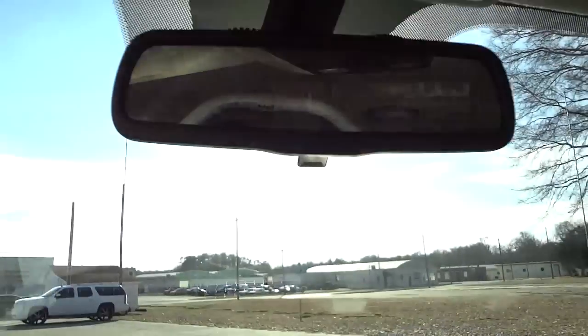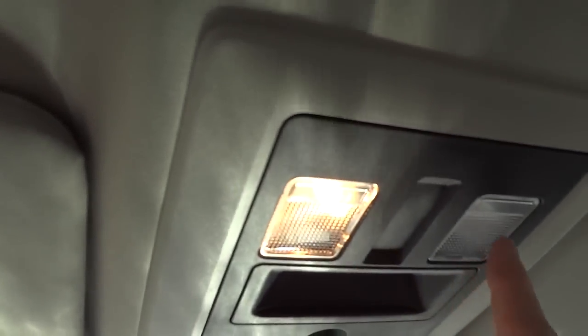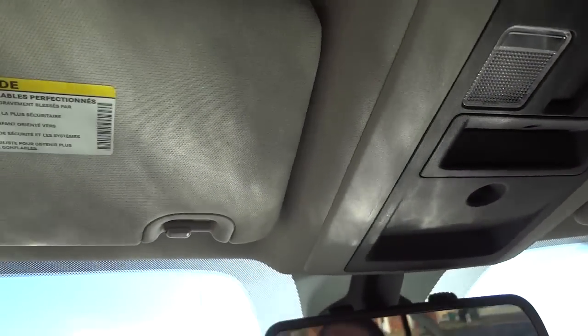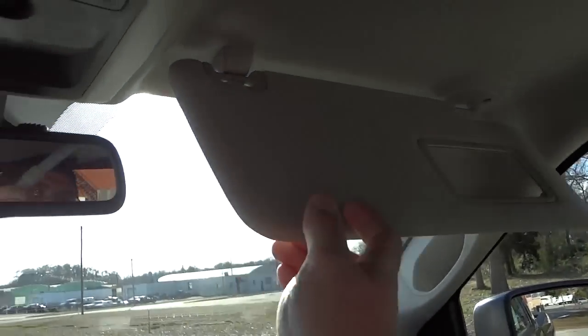There's your glove compartment and also a quick-access storage area here. The rearview mirror has little bumps on top — those are the microphones for your Bluetooth system. Tap lights are up here. The visors are pretty plain; the one on the other side does have a mirror, and that's about it.